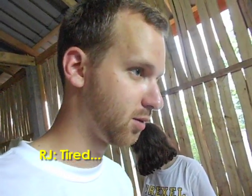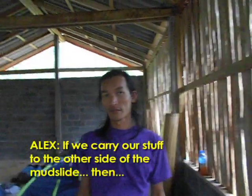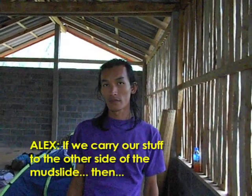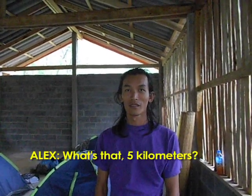Tired. Frustrated. If we carry our stuff to the other side of the mudslide, then we can call. We have to go all the way down the access road — what's that, like five kilometers?